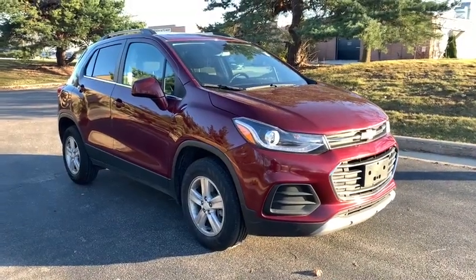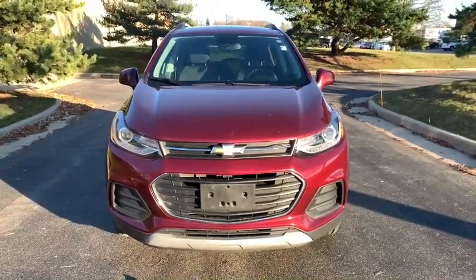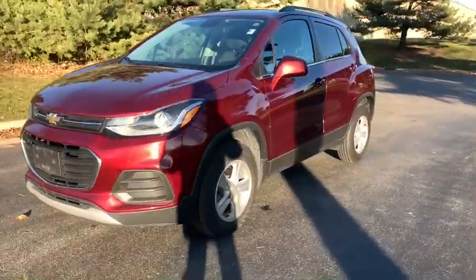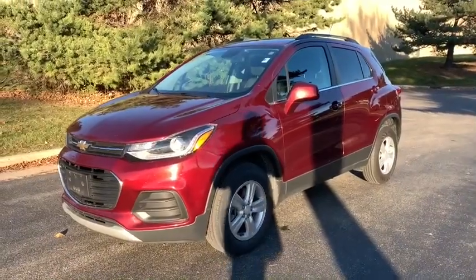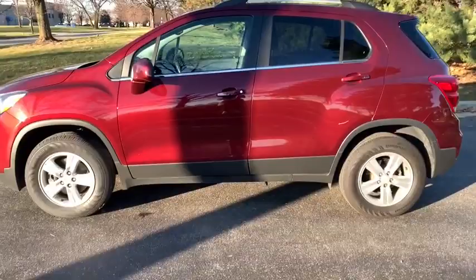Come test drive the 2017 Chevrolet Trax. The Trax is tiny on the outside, but remarkably spacious within. It comes with a clean and modern interior. This vehicle has less than 95,000 miles. Here are some of this vehicle's great options.